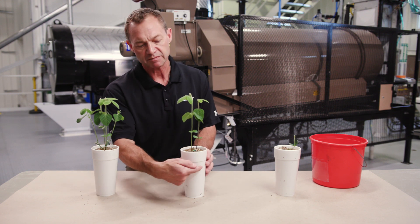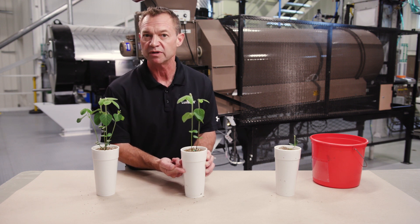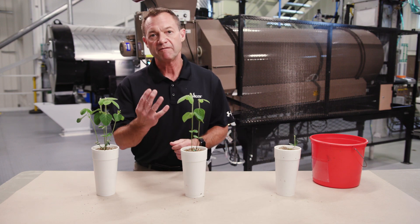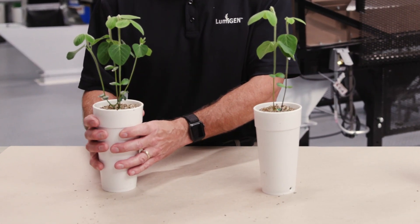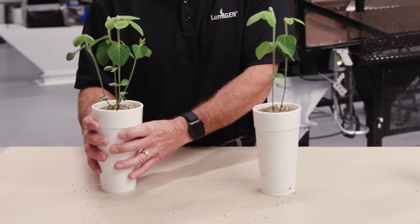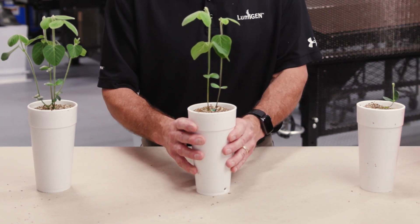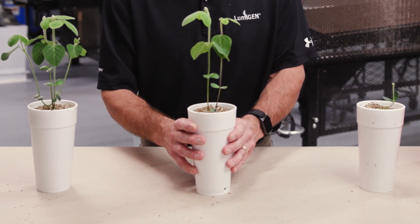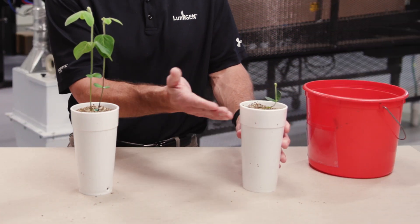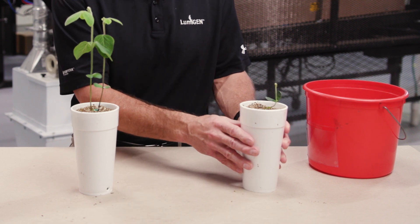In each of these cups we place a disc that's been treated with Phytophora about two inches below the seed. In each cup we place four seeds. These seeds have been treated with Lumicina and as you can see all four plants are vigorously growing. In this cup we have the industry standard and as you can see only two of the four plants remain. And in this cup we have untreated seed and as you can see three of the four plants have died and the last plant really is not growing very well.